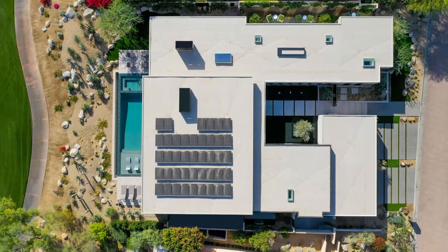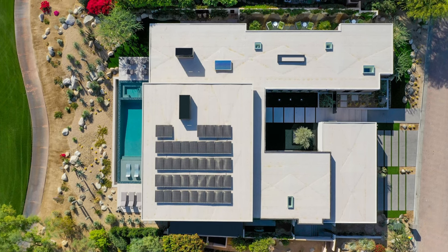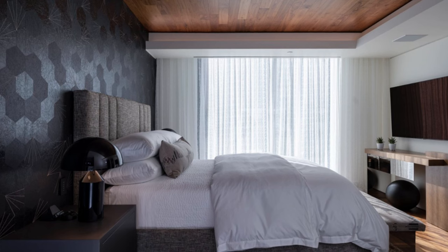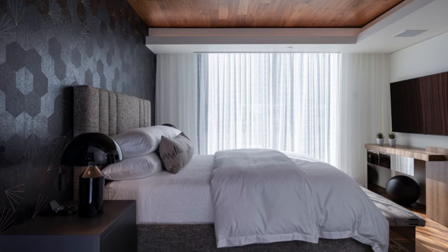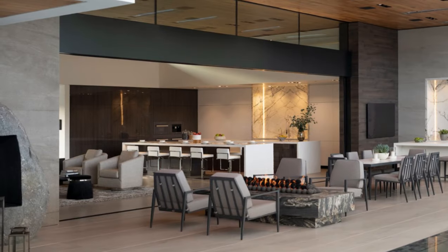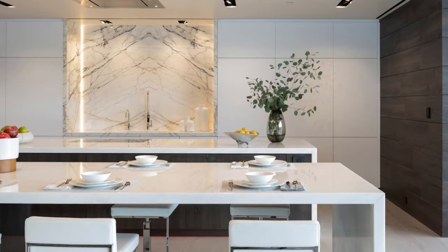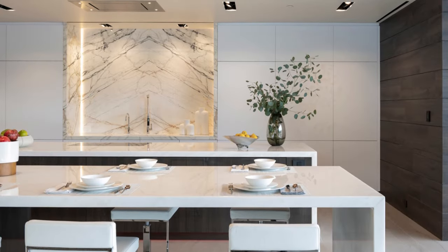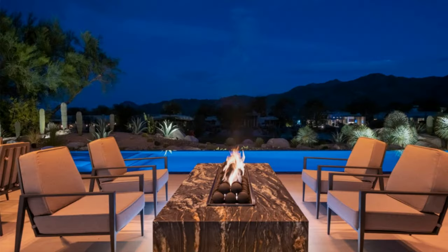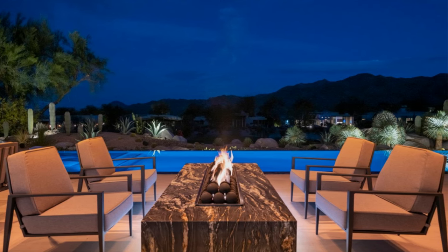This 5,000 square foot residence embodies the essence of simplicity while paying tribute to the surrounding mountains, water, and the great outdoors. It is a welcoming space for guests and social gatherings, while also offering an intimate and tranquil retreat for those seeking solitude. From the awe-inspiring views of the Santa Rosa Mountains to the seamless integration of indoor and outdoor living spaces, this home masterfully strikes a balance between elegance and serenity — a place where cherished memories are created, guests are warmly hosted, and solace is found in the embrace of nature.